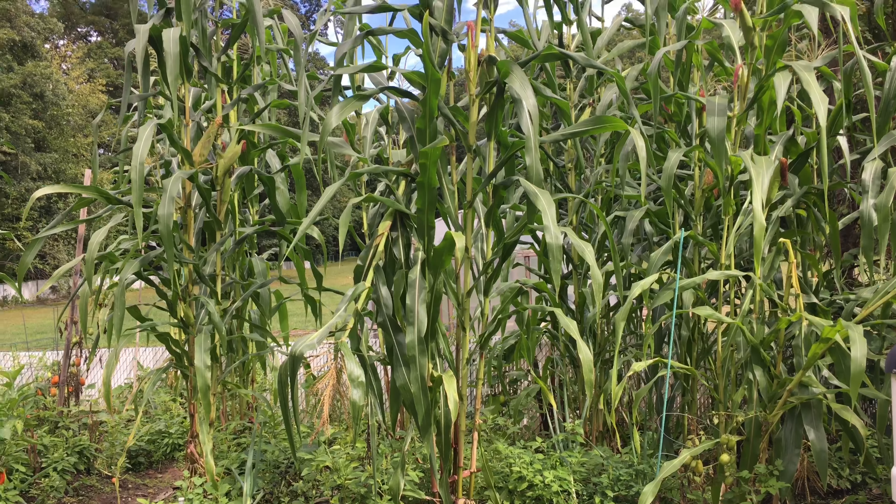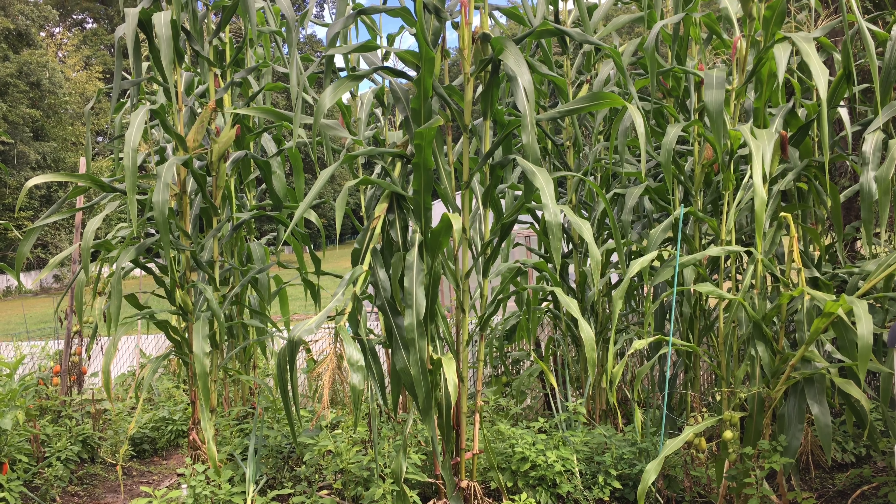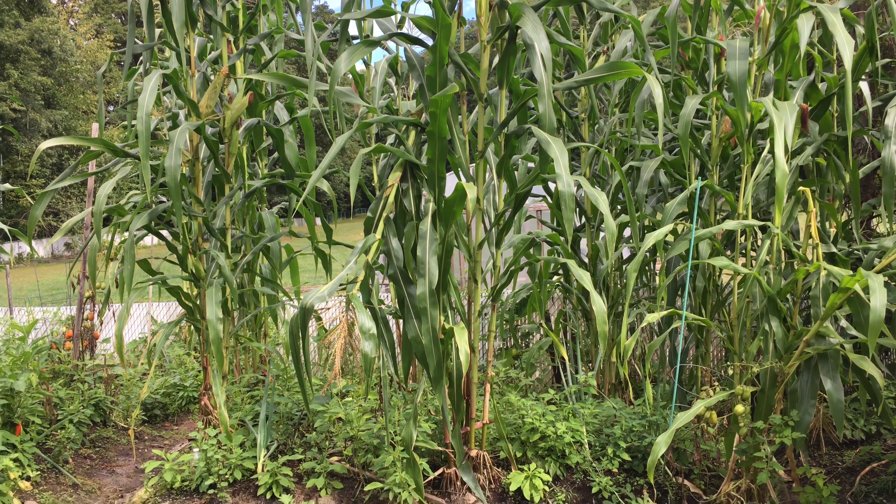Hello everybody, today I want to show you the garden. Like I said a couple of weeks ago, I was going to make a little video of the garden. I'm going to show you how the garden is — it's just a day before the beginning of fall. I want to give you an update on what's growing in the garden. Let's take a look.